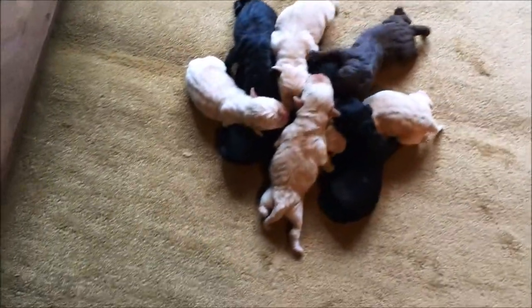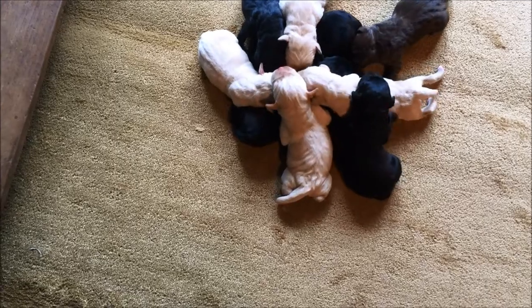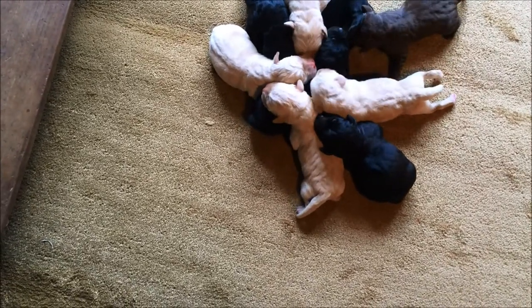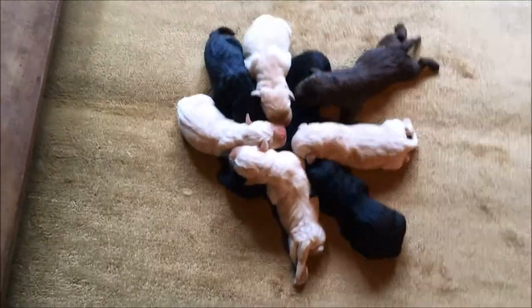So in this litter we have two black males, two black females, three yellow females, one yellow male, and one chocolate female.